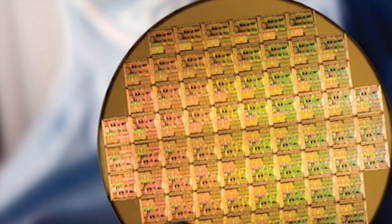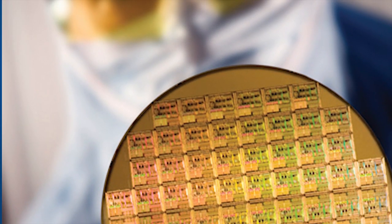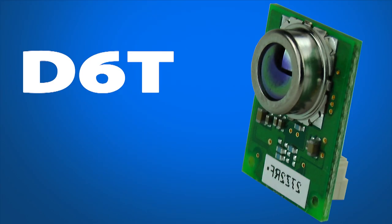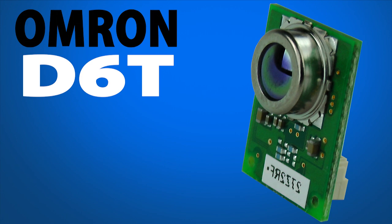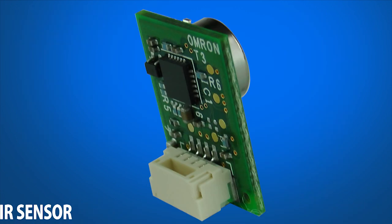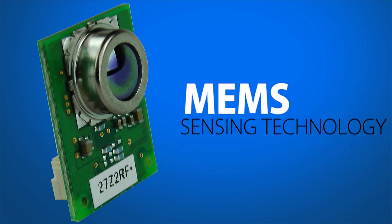Omron's MEMS ThermoPile technology extends beyond pressure and flow measurement to include a new portfolio of non-contact thermal IR sensors. Omron's D6T MEMS Thermal IR Sensor is an ultra-sensitive infrared temperature sensor that makes full use of Omron's proprietary MEMS sensing technology.